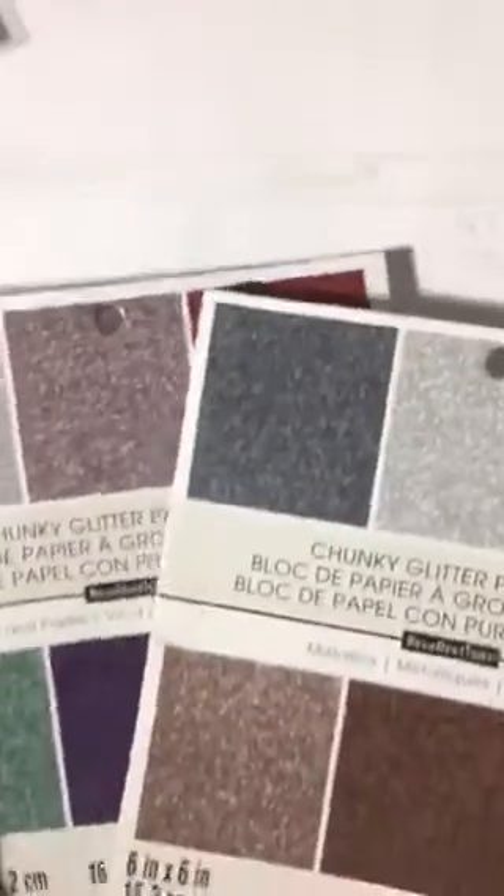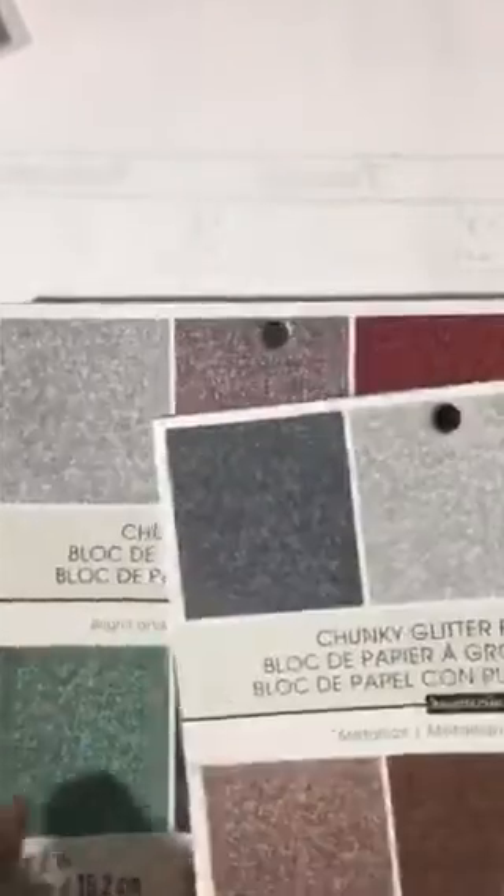I think these are new at Michaels — chunky glitter paper. They have it in metallics and in bright and pastels, and it's really cool. I love that gray one, and the bright colors are lovely — those were 40% off. I also found Christmas card envelopes I haven't seen before — 30 in a set for $9.99. I used my 60% off coupon at two different Michaels. I'll use the envelopes for something else and cut letters and shapes from the cards.